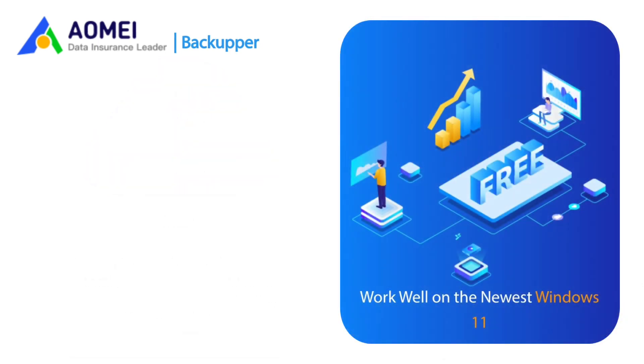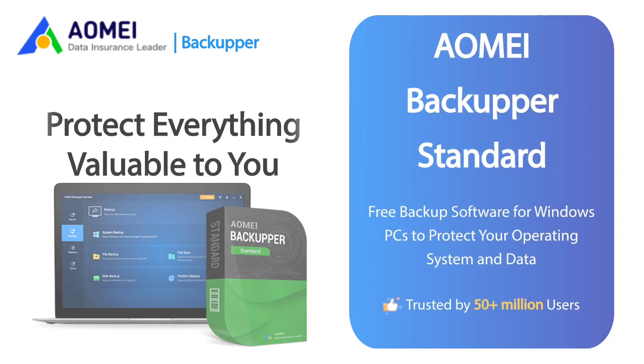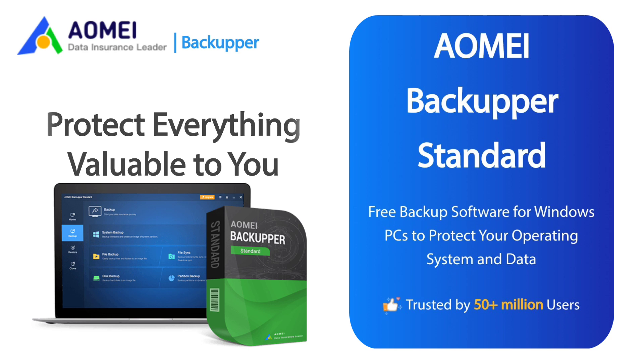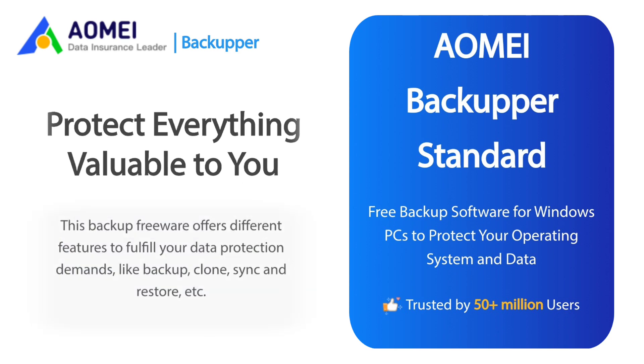AOMEI Backupper works well on the newest Windows 11 to protect everything valuable to you. Download the AOMEI Backupper Standard and try the freeware version. This backup freeware offers different features to fulfill your data protection demands, like backup, clone, sync, and restore.